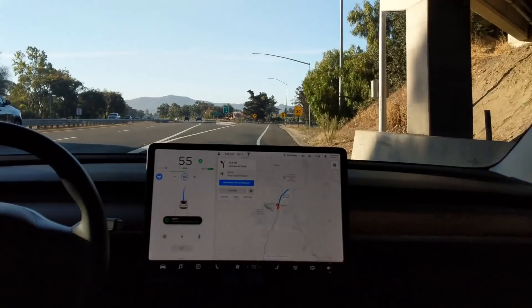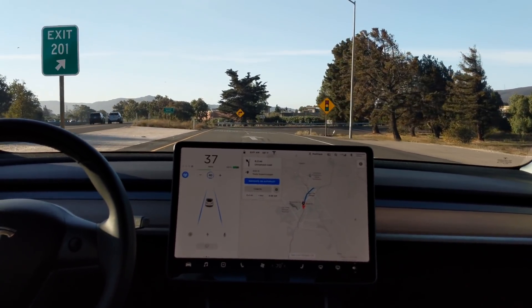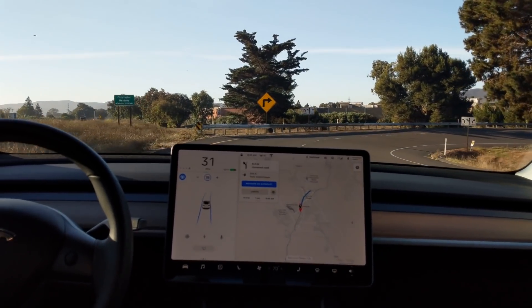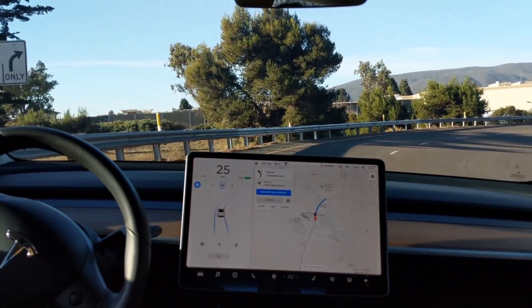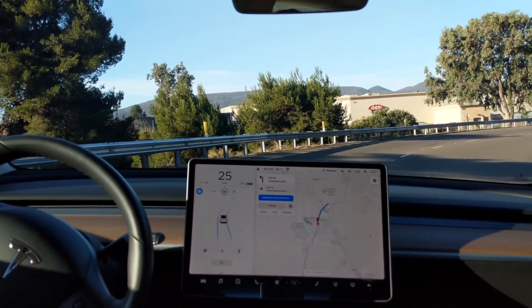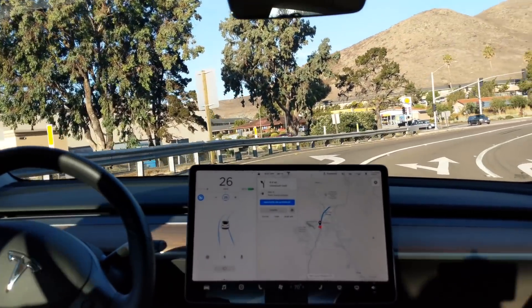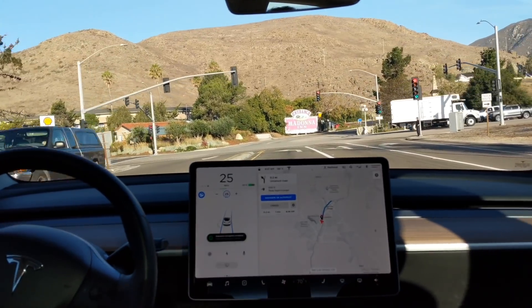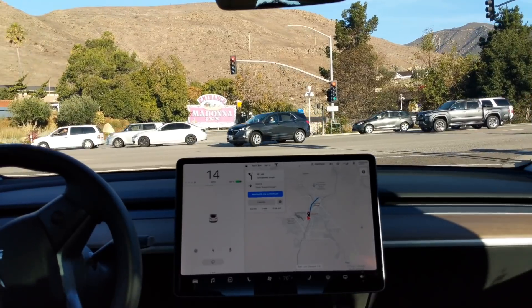Now slowing down. Not 100% sure what to do with this turn, but we're getting through it here. Take back over and stop at the stoplight.